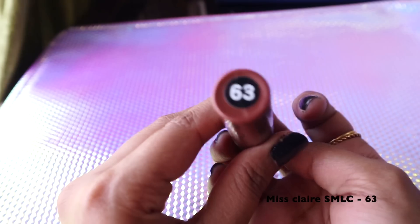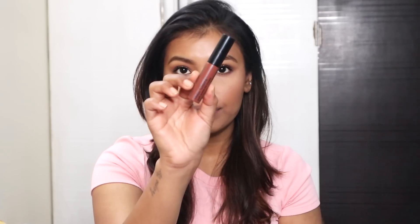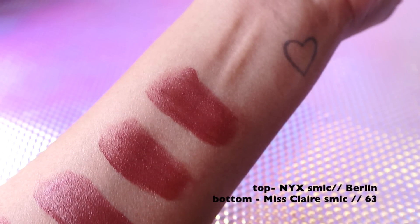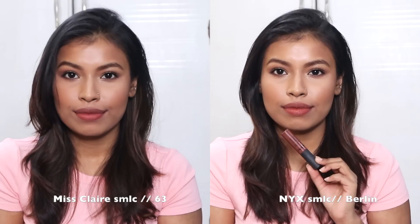Moving on, this is the Miss Clear Soft Matte Lip Cream in shade 63. Miss Clear is a really good affordable dupe for NYX — this shade is a very beautiful brown that looks good on all skin tones, and it's nearly identical to the next shade I'm sharing: Berlin from the NYX Soft Matte Lip Cream range. If you have deep skin and want a perfect brown nude lipstick, try either of these — I really love both.